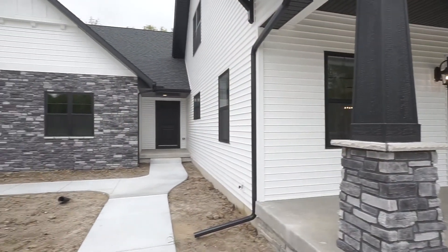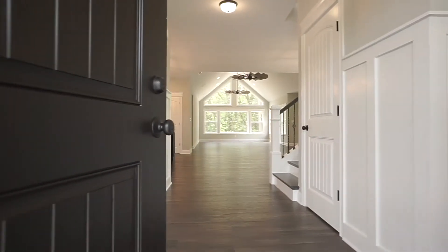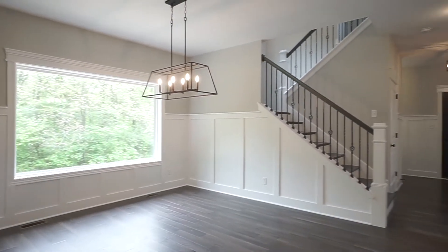Hi everybody, Rick from Heartland Builders, just coming to you today briefly to introduce a new floor plan that we have called the Finley. This is a custom home that you're going to see, but we've made a bunch of changes to it. The base Finley will be on our website — we really like this unique design of this house.